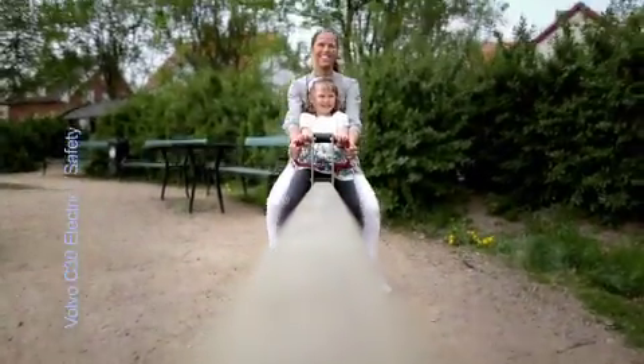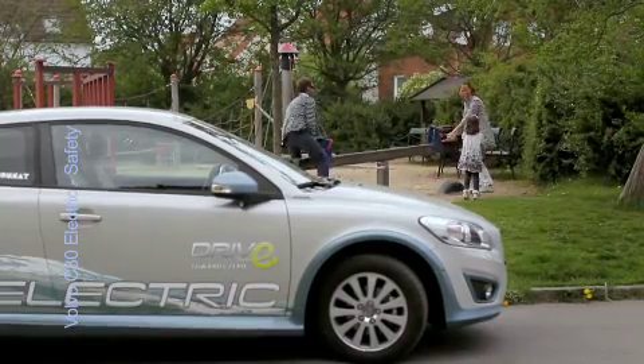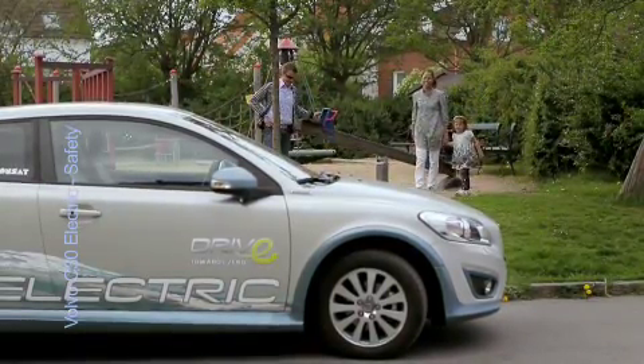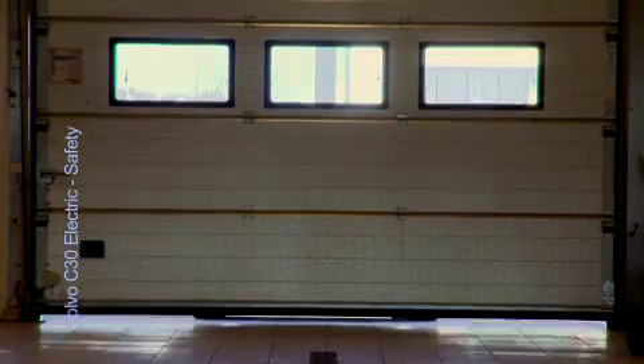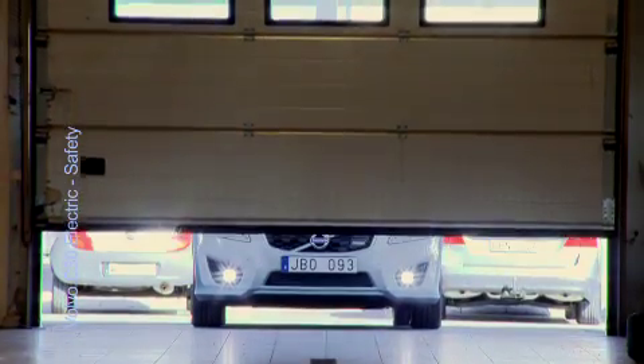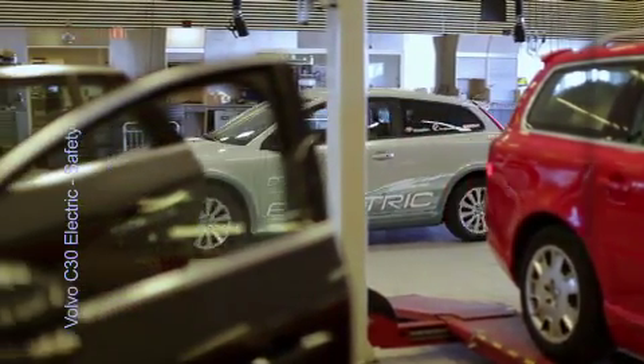Volvo's work on electrification technology naturally includes a systematic approach to safety issues related to battery power. The basic perspective is that a battery-powered Volvo must be as safe as any other new Volvo when it comes to owning, driving and servicing, as well as in the event of an accident for everyone involved.